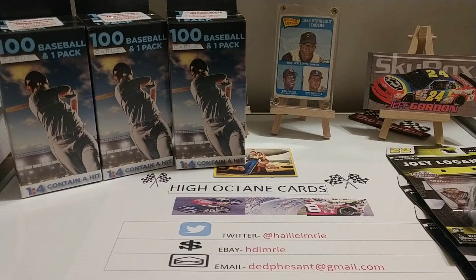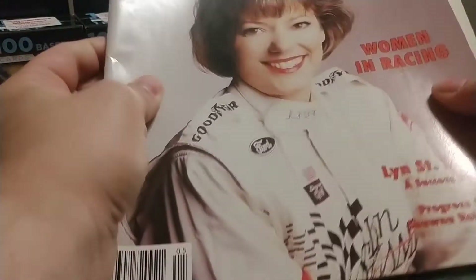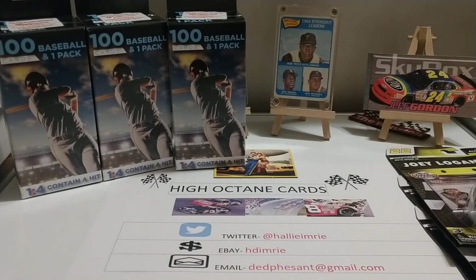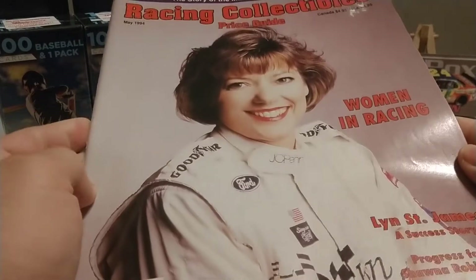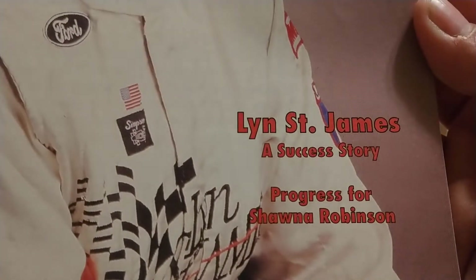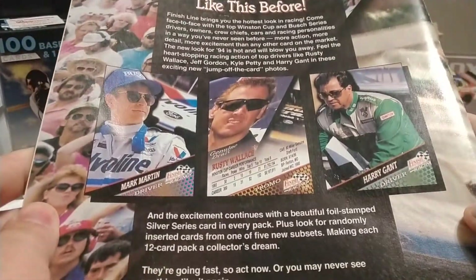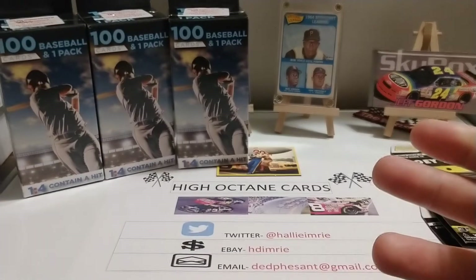I found these old racing collectors magazines from 1994 and 1995. The first one is from May of 1994 with Lynn St. James on the cover — it talks about women in racing, specifically Lynn St. James and Shawna Robinson. On the back there's an ad for Finish Line racing cards. I'm going to have fun going through these old issues.